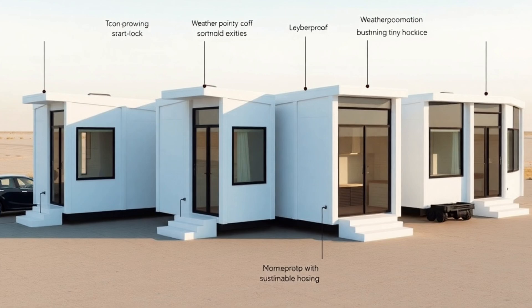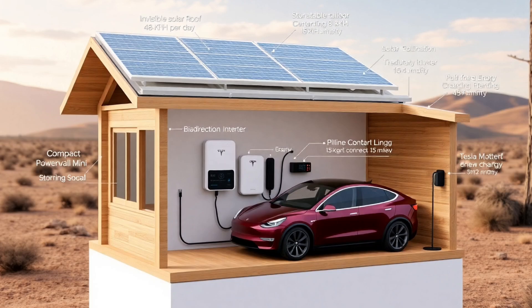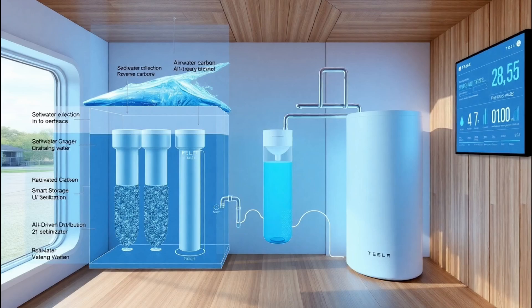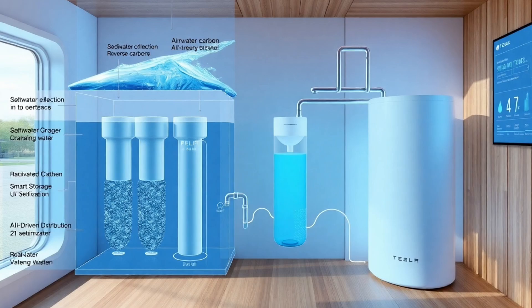This results in an overall household water usage reduction of nearly 50%. With a base weight of approximately 5,000 pounds per unit, the Tesla Tiny House remains light enough to be transported by a mid-size electric truck like the Cybertruck while maintaining exceptional durability due to aerospace-grade aluminum and sustainable composite materials.